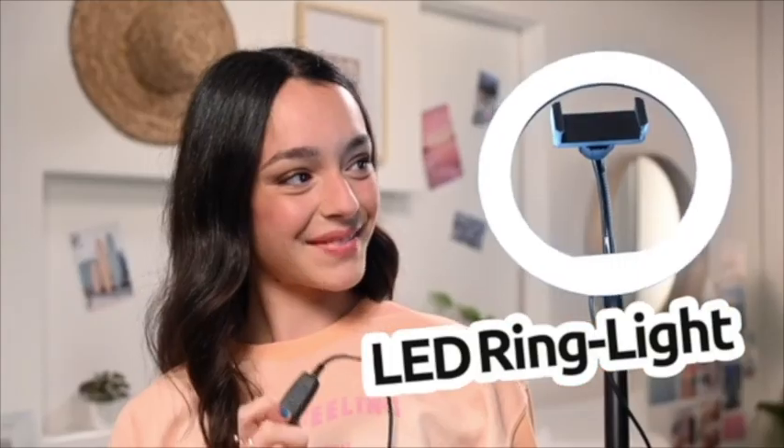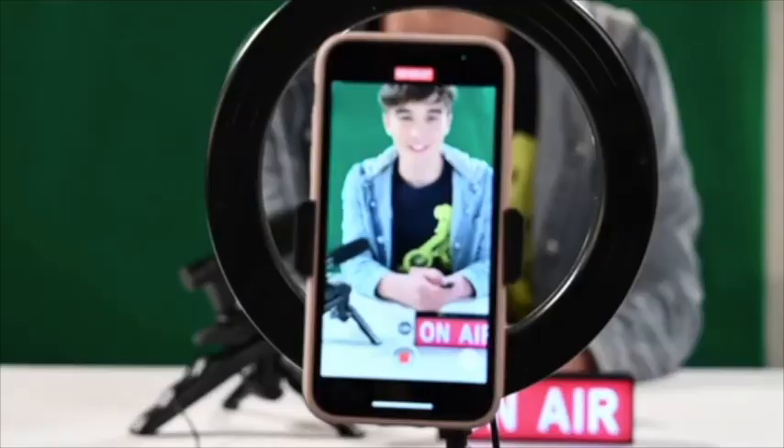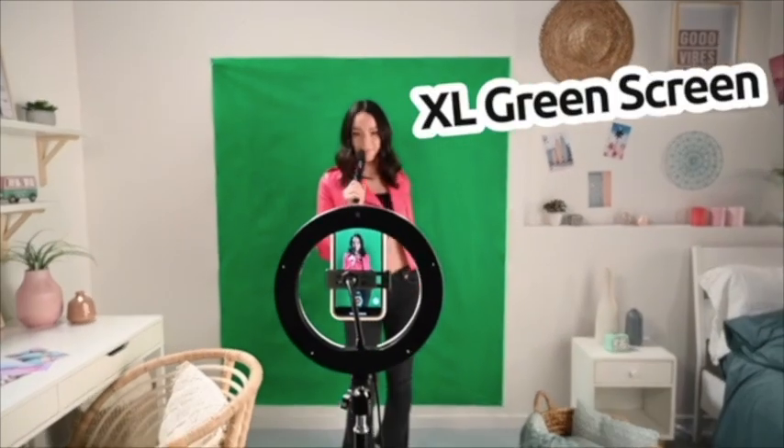Studio Creator! Create a real studio atmosphere and record amazing videos! The cool light box and microphone will enhance your recordings!